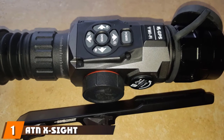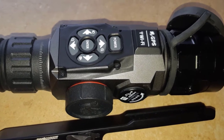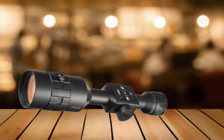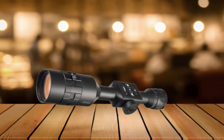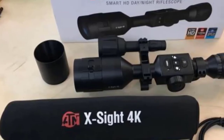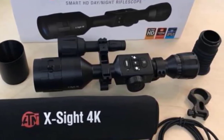At the first position of our list, we have the ATN X-Sight 4K Pro Smart Rifle Scope. Hunting coyotes is fun for some, but to many of us it's a thrilling sport that we simply can't wait to experience in the coming hunting season. When it comes to catching coyotes, an affordable night vision scope like the X-Sight 4K Pro by ATN Corporation is a must-have. To begin with, its ballistic calculator makes it possible for you to shoot with flawless accuracy no matter what time of the day it is.